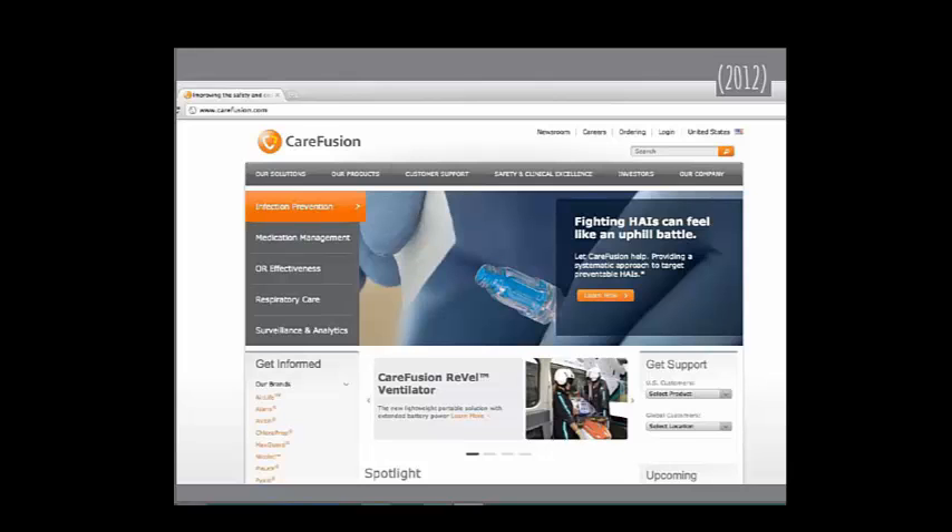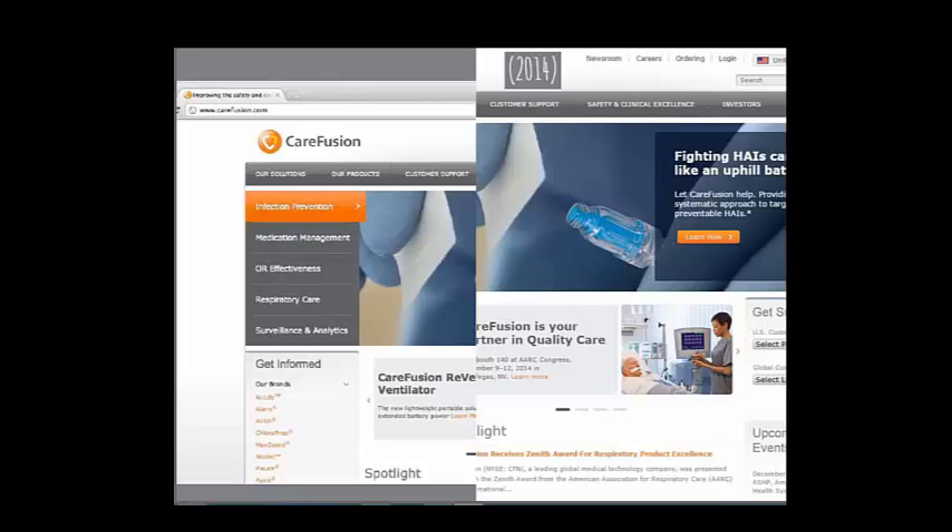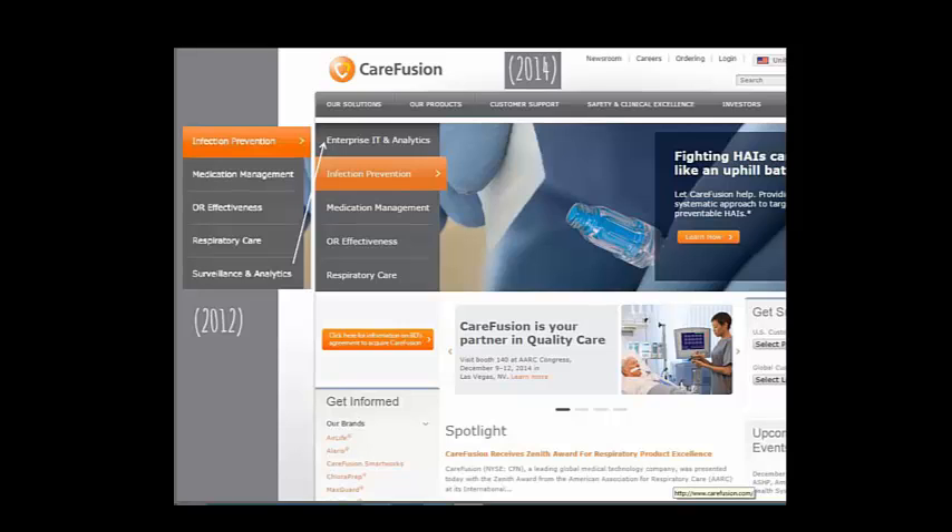CareFusion didn't change their site very much, but notably they changed the order of their slider elements — this item, which was previously lower, moved up to top position. If surveillance and analytics is the same thing as enterprise IT and analytics, I'm not sure — just an observation.